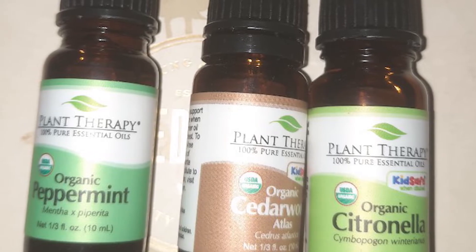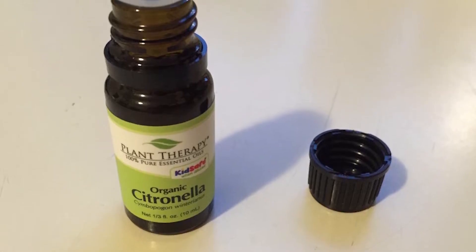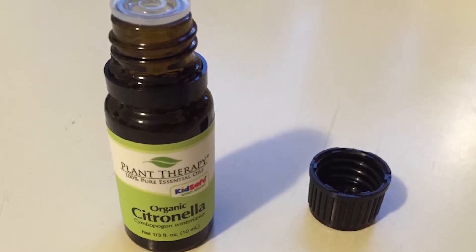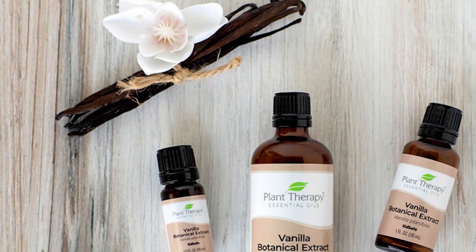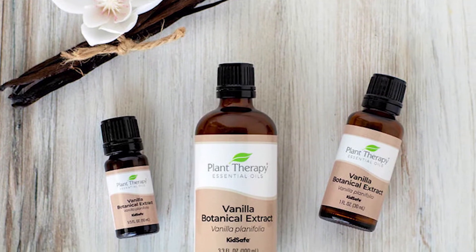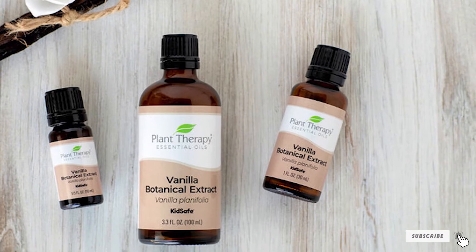Second, they sell directly to the public, which keeps the oils affordable. Third, they have certified aromatherapists available to answer questions. This particular citronella oil is USDA certified organic, steam distilled from the leaves of the Cymbopogon nardus plant, and left unrefined and undiluted. The oil comes in an amber glass bottle with a euro dropper.